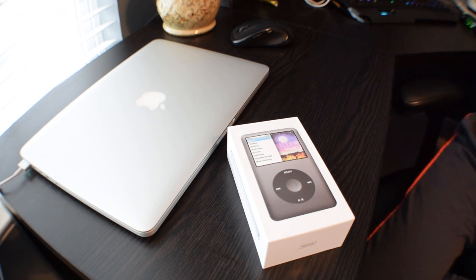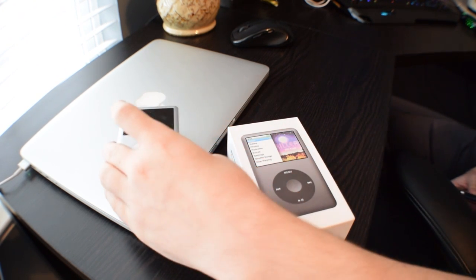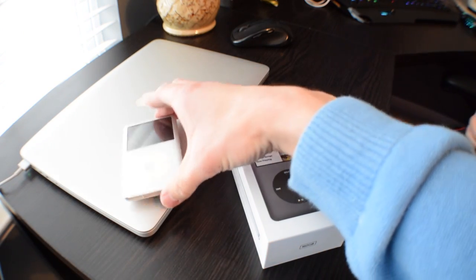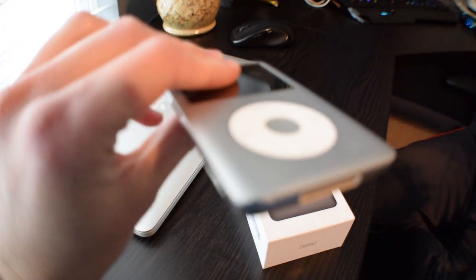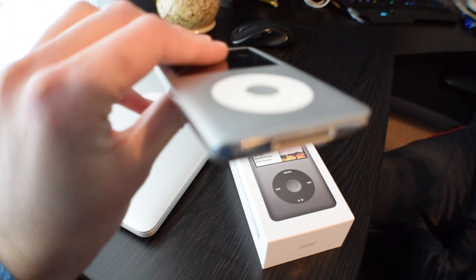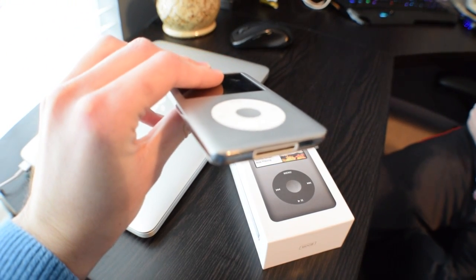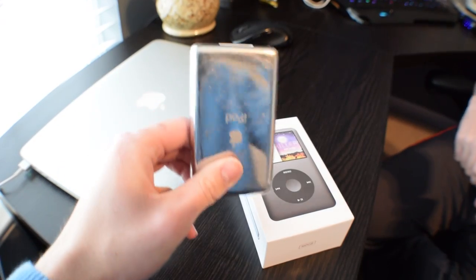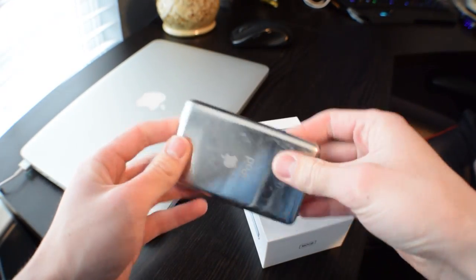Your old beat-up 80 gigabyte iPod Classic — put that in frame for us. He had to have a new one because this one has a tiny little dent right here in the back. I got it at GameStop like four years ago. Oh, GameStop — I bet it was in wonderful condition when you got it from GameStop.